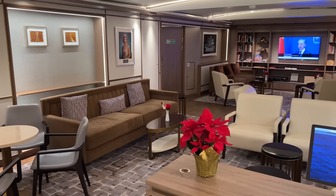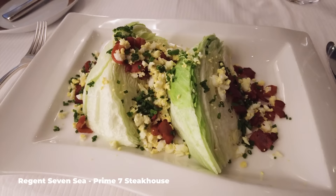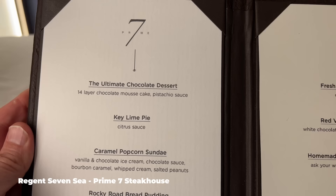The more premium a line you go on, the more is included. So on lines like Oceania, Azamara, Regent Seven Seas, and Viking, even the specialty restaurant food is included. So don't miss out by not asking and checking exactly what food and dining options are included in your fare.